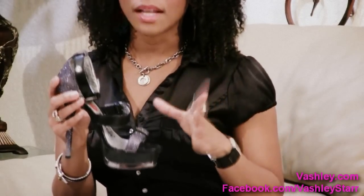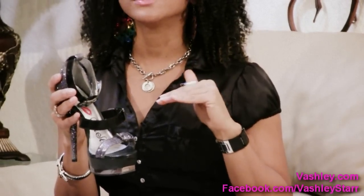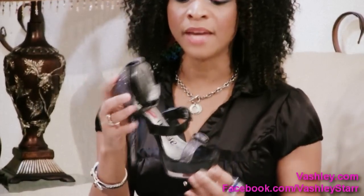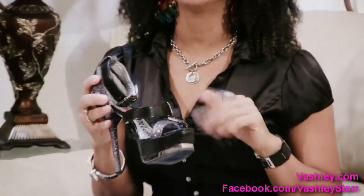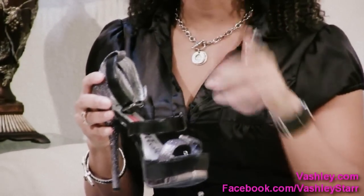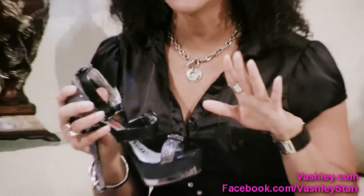I do a little bit of modeling — if you visit our Facebook page you'll also see a picture of me on the runway in these hot heels. Don't forget you can get these at www.vashley.com at an awesome discount, so check it out and like our Facebook page. Thanks for joining me on this quick video — as always ladies, be sexy, wear shoes.